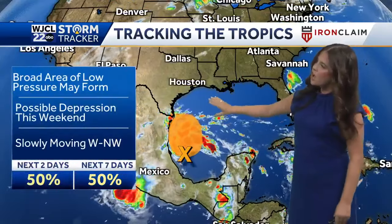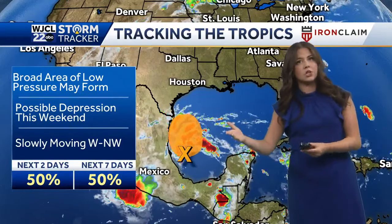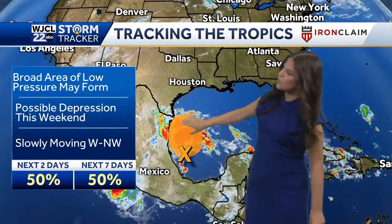This area has about a 50% chance of development over the next seven days. Does look like we will be seeing possible development as we go into tomorrow or early next week. Does look like it's slowly moving West Northwest — going to keep a close eye on this.